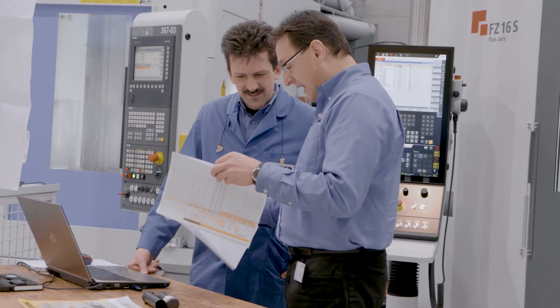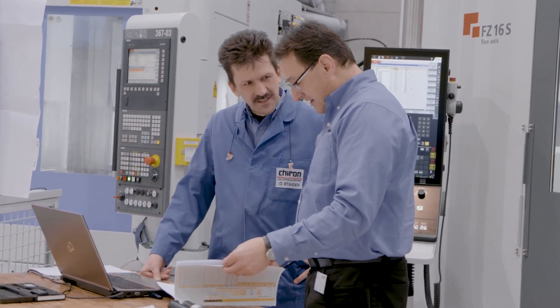We have increased the drive power considerably, along with the machine dynamics, precision, and metal removal rate. It's great when the cutting tool manufacturer has to develop a more advanced tool due to the increased machine capabilities — that's when you know you've done everything right.